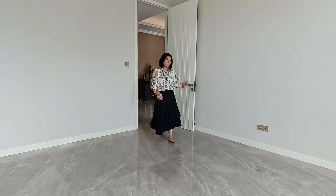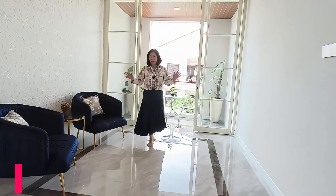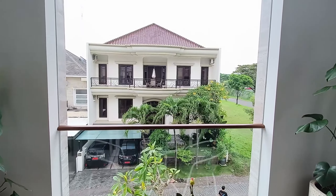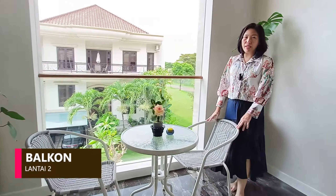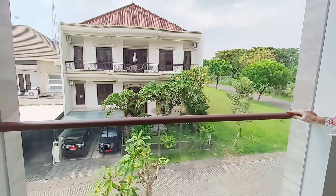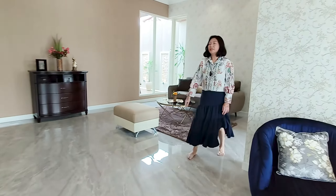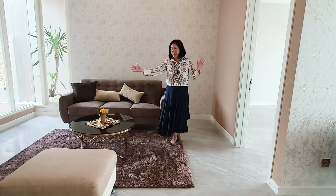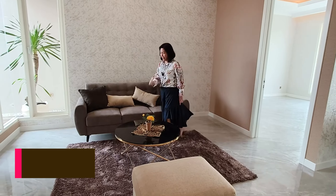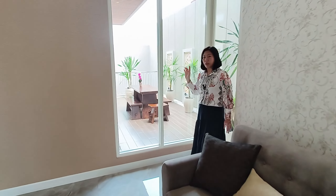Kita akan menuju ke living room yang sangat besar sekali. Di sebelah kiri masih ada balkon di depan yang terbuka, sangat cantik. Kamu bisa duduk di sini sambil minum kopi atau teh, dan bisa melihat rumah-rumah yang sangat istimewa. Di lantai dua ini juga masih ada living room yang sangat besar dan di sebelah kanan ada balkon private yang menyambung ke kamar utama.